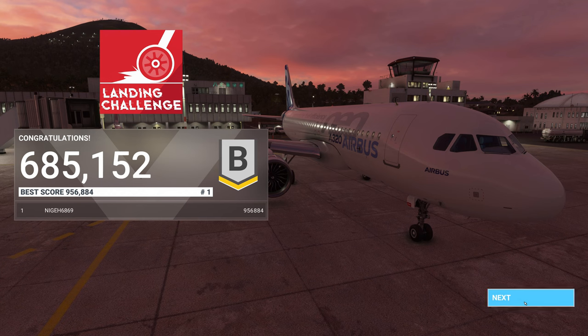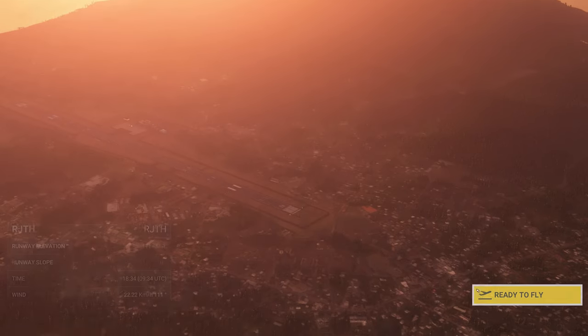I think this was one of the hardest challenges so far. You can see quite a few attempts, never quite making the initial good score of 9, 5, 6, 8, 8, 4 until this last flight.